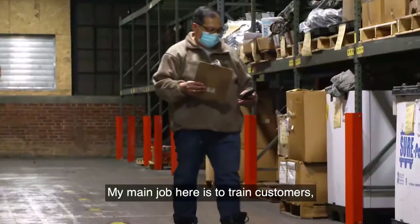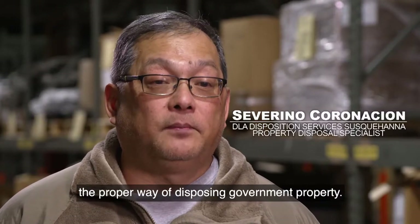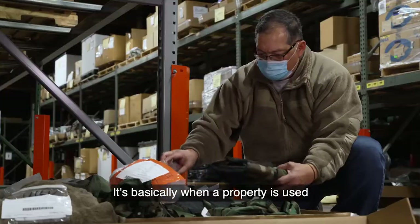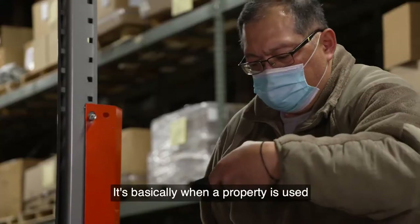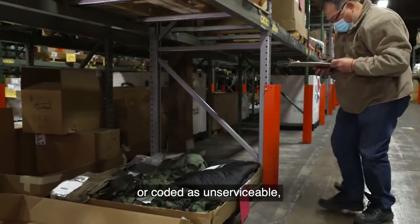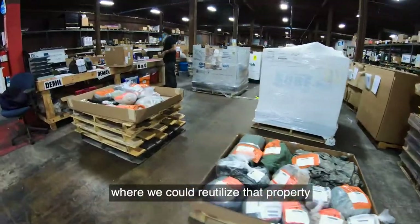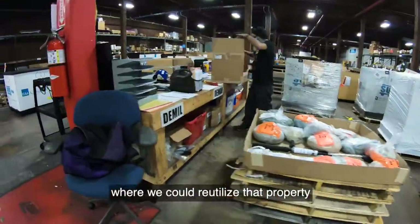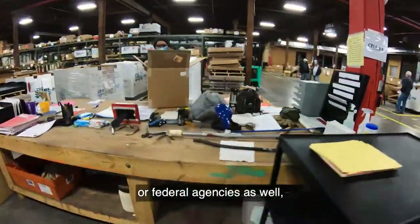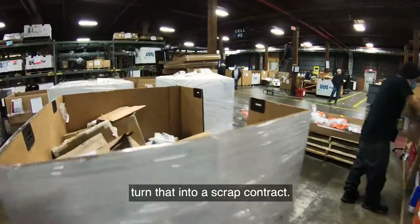My main job here is to train customers the proper way of disposing of government property. Basically, when property is used or coded as unserviceable, that property will be turned in to disposition services, where we could reutilize it for other military services or federal agencies — or, as a last resort, turn it into a scrap contract.